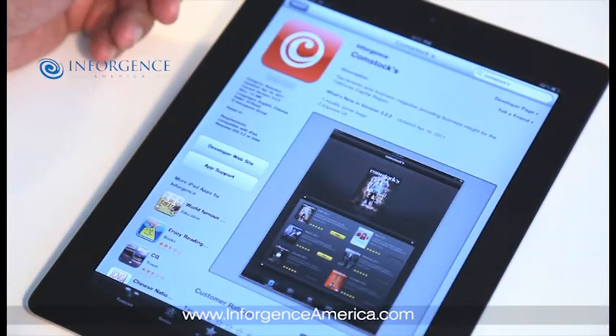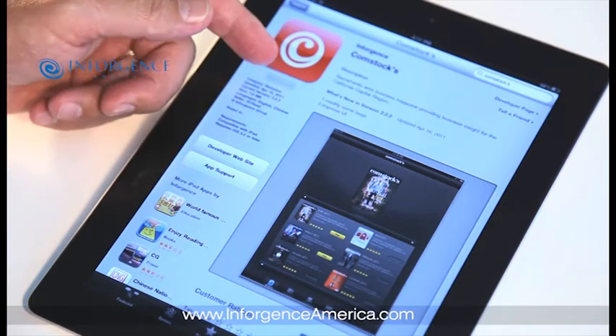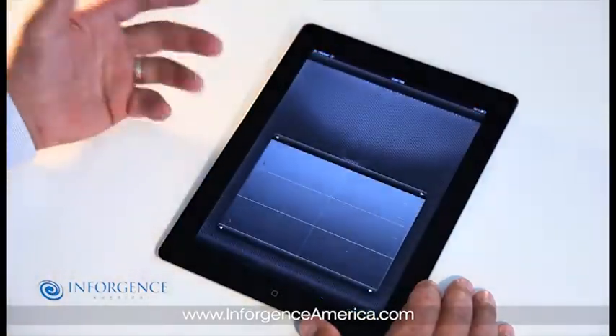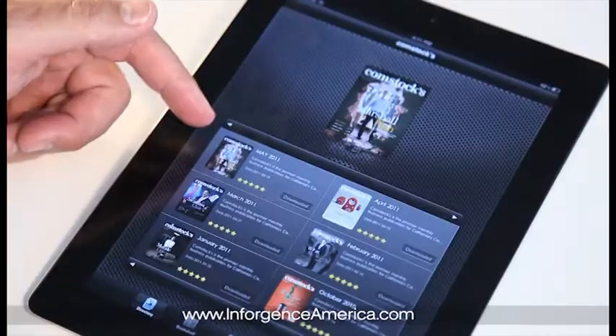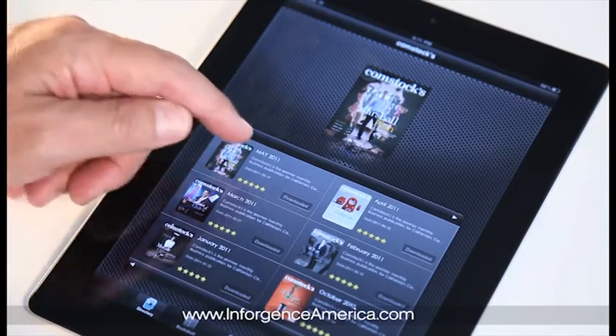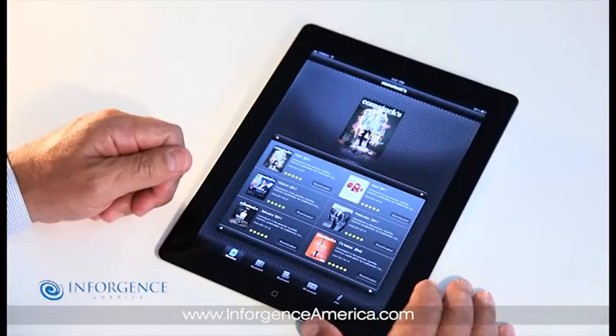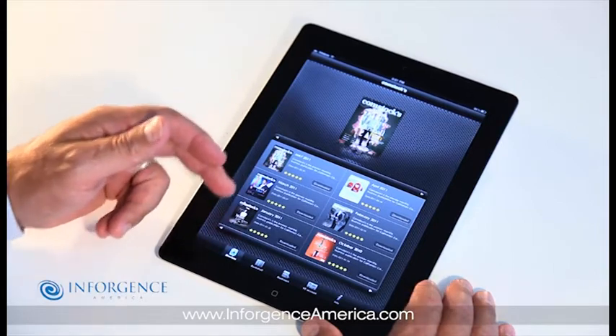Inforgence creates your custom application in the App Store. The app is the reader for your editions and only needs to be downloaded once. This is where you download individual publications. Our process leverages the native Apple Payment functionality. This gives you complete content control — you can charge per issue, offer free content, and leverage your existing subscription process.